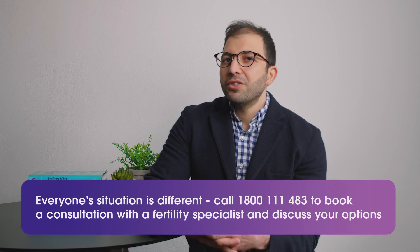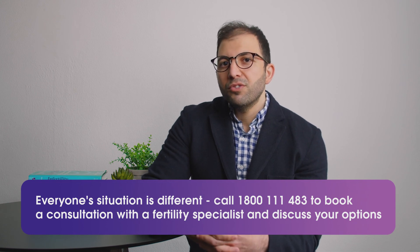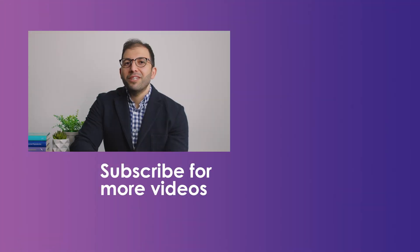It's a good position to see a fertility specialist. We know that around 10 percent of women with premature ovarian failure will resume ovulating at a certain time in their life. Thanks for watching — don't forget to subscribe or leave a comment if you have any questions.